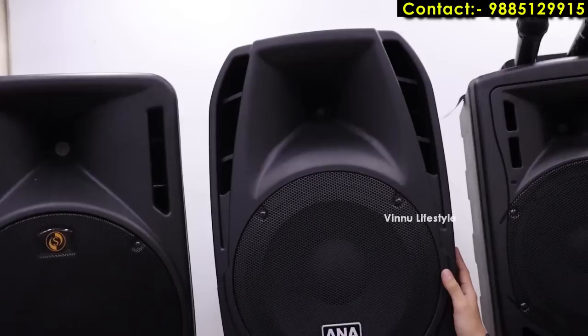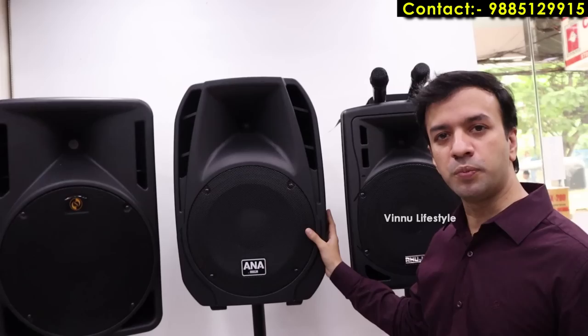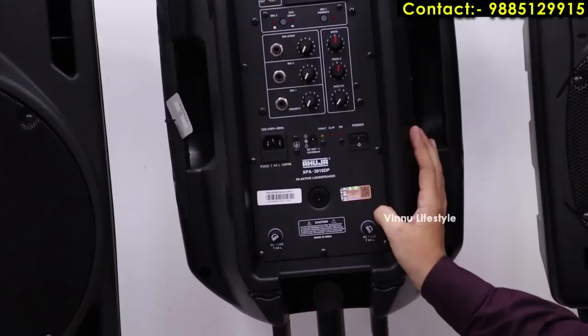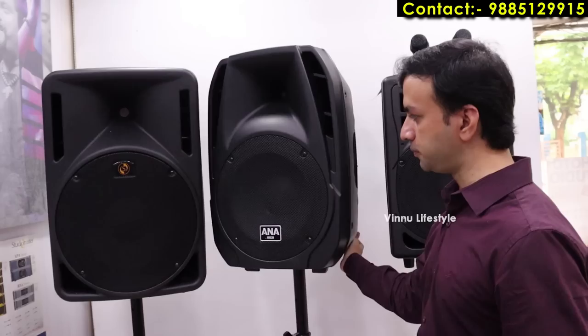The 3010DB is a 250 watt non-rechargeable speaker, ideal for gatherings of around 150–200 people. It is the perfect unit for mid-size events. You can buy separate wireless microphones to connect — it has three microphone inputs, a built-in amplifier, and uses mains power.